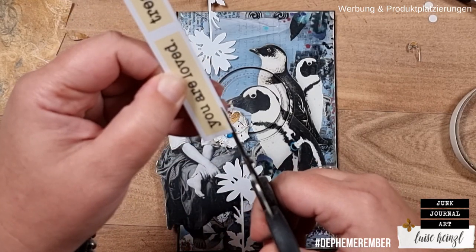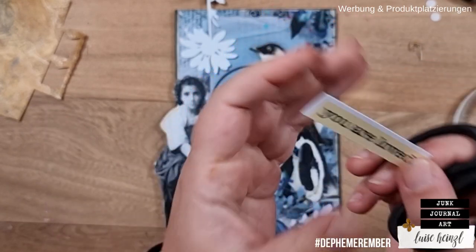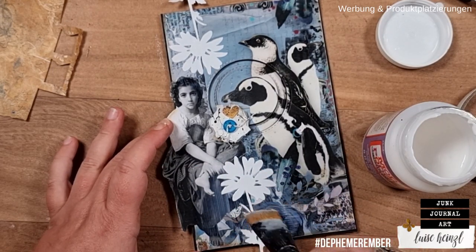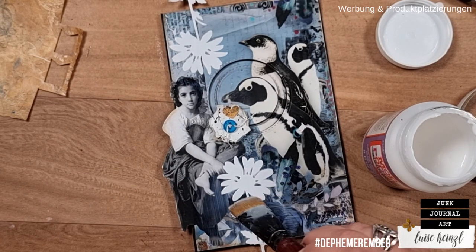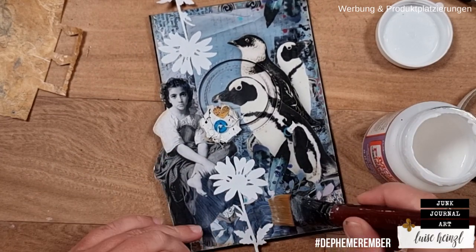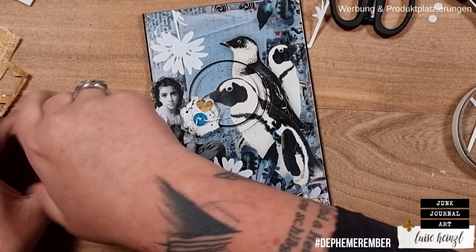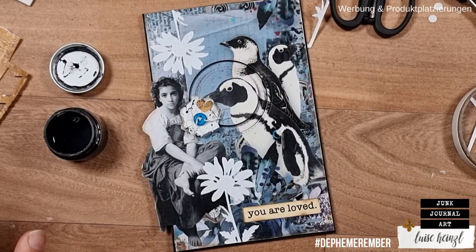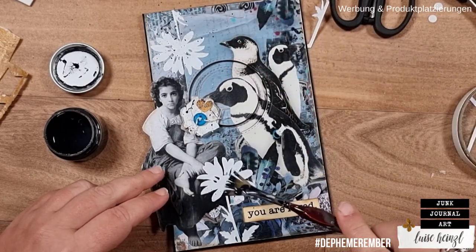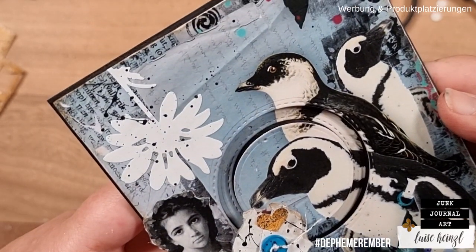I also want to add a quote. I've chosen one from my stash that says 'You are loved.' Perhaps you are new to die cuts — these are the Wildflower stamps by Tim Holtz and Sizzix; I will link these down below as well. These are really my favorite flower dies — so versatile. I'm adding some tiny black splatters to the flowers as well so they don't look totally white, and I think those splatters bring them to life really well.